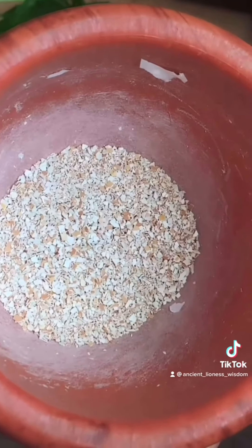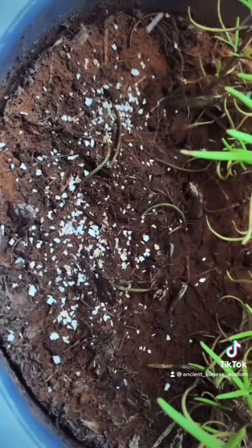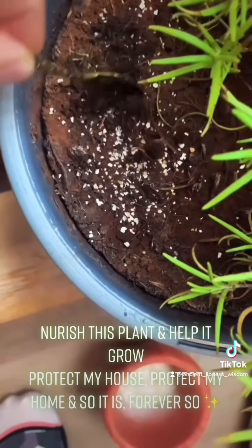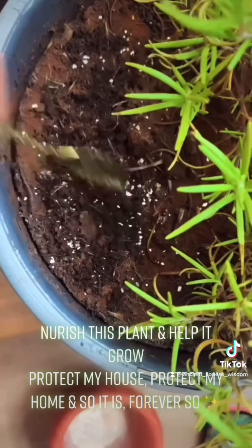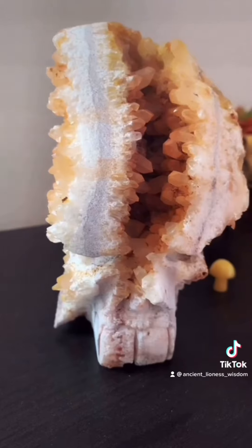Grab something to sift them into the soil with. As you do this, state something like: 'Nourish my plants and help them grow. Protect this house, protect this home from anyone or anything that is not for my highest good. Thank you, and so it is.' Don't forget to commune with your plants — speak to them as the living beings that they are.